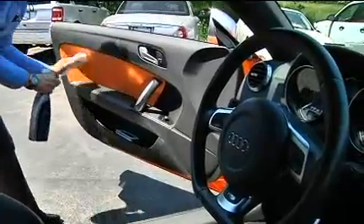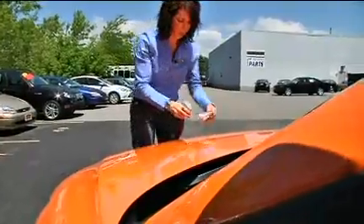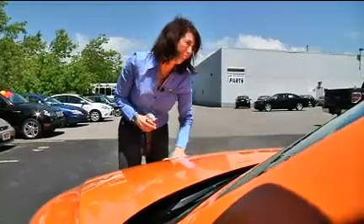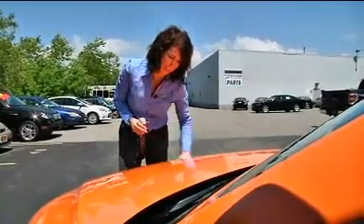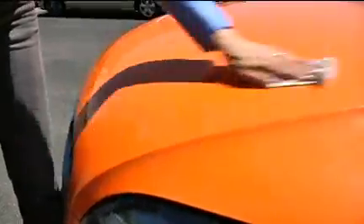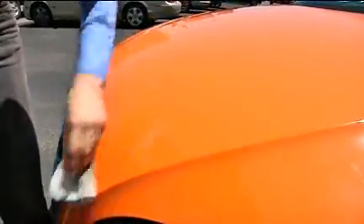Here are some tips for best results. The car should be cool, although most instant detailers can be applied in daylight. Spray on the instant detailer in sections. Distribute the detailer evenly using a dry towel — microfiber style towels work best.